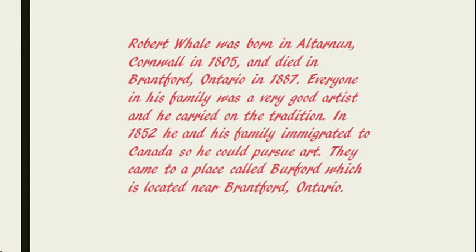Robert Whale was born in Alternand, Cornwall in 1805 and died in Brantford, Ontario in 1887. Everyone in his family was a very good artist and he carried on the tradition. In 1852, he and his family immigrated to Canada so he could pursue art. They came to a place called Burford, which is located near Brantford, Ontario.